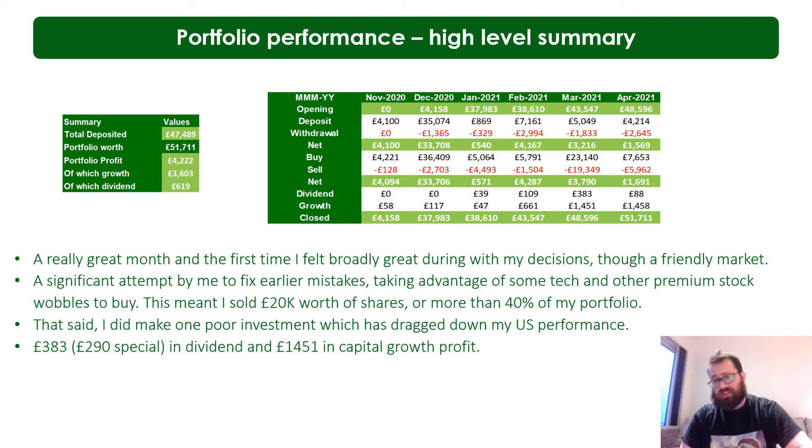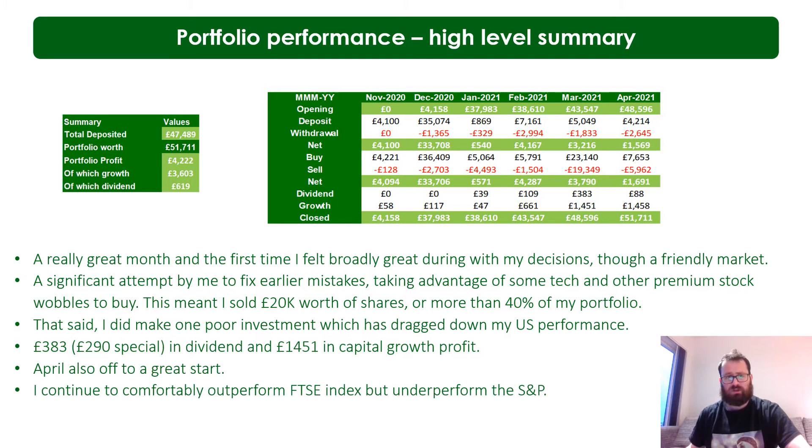That said, I did make one poor investment - not 100% sure on the company, bought it before some results, and just mistimed it basically. It's a bit of a mistake I'm still bag-holding even today, into May, but we'll see and I'll talk about that in more detail later. April is off to a good start but I won't get sidetracked by April.